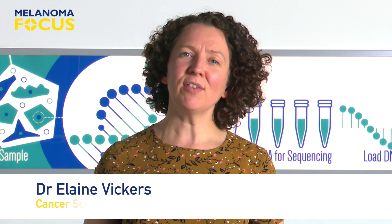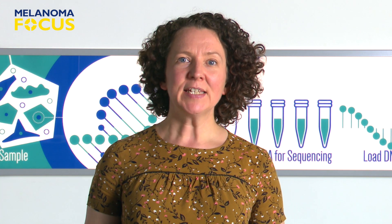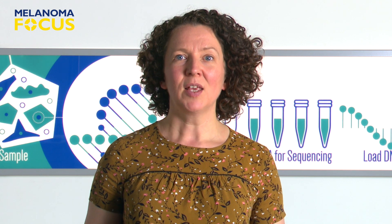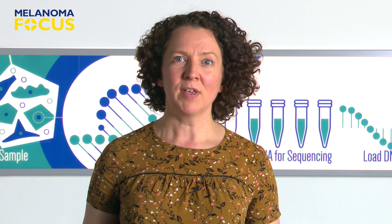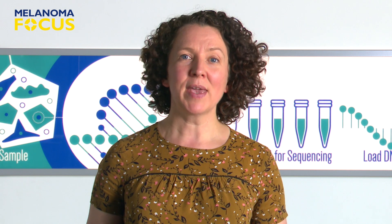This video is about TIL therapy. TIL stands for Tumour Infiltrating Lymphocytes. Scientists have been working on this type of treatment since the 1980s, but it's taken a long time to make it both safe and effective and to prove that it helps enough of the people it's given to to make it worthwhile.